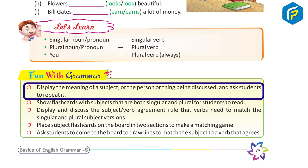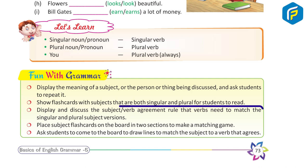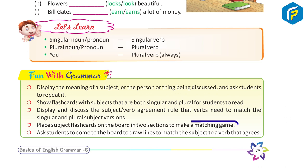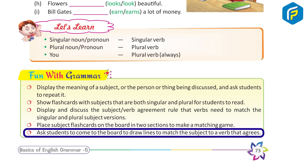Fun with Grammar: Display the meaning of a subject, or the person being discussed, and ask students to repeat it. Show flash cards with subjects that are both singular and plural for students to read. Display and discuss the subject-verb agreement rule that verbs need to match the singular and plural subject versions. Place subject flash cards on the board in two sections to make a matching game, and ask students to draw lines to match the subject to the verb that agrees.